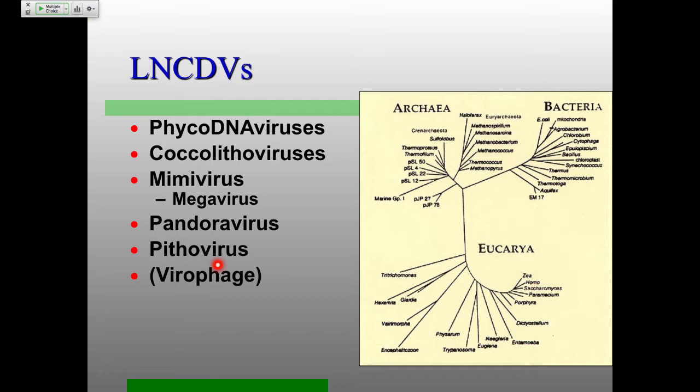Large nucleocytoplasmic DNA viruses — these are the groups we're going to talk about today. First, the PhycoDNA viruses. People love to call these PhycoDNA viruses. These are some of the most common viruses probably on the planet, infecting algal species that are present really ubiquitously, particularly in the oceans.